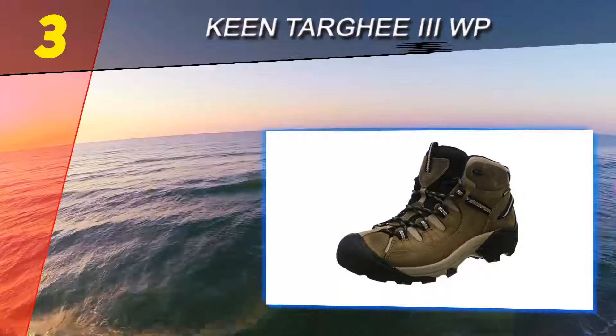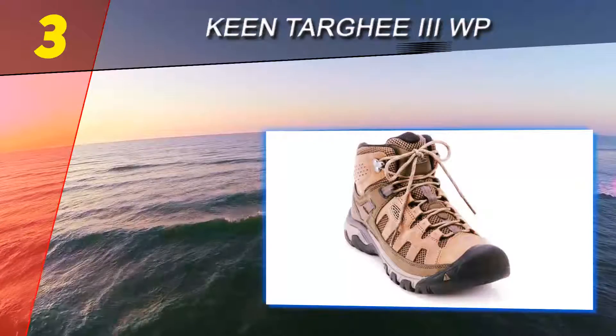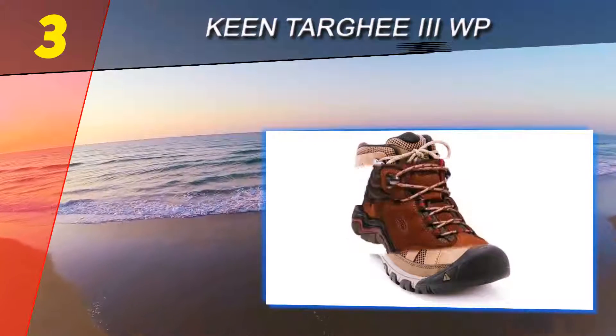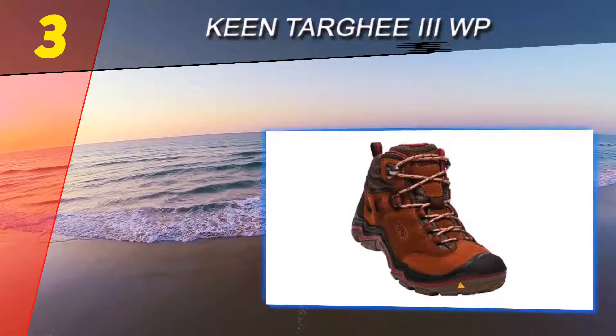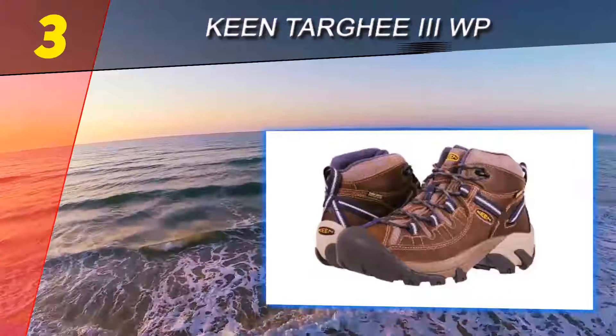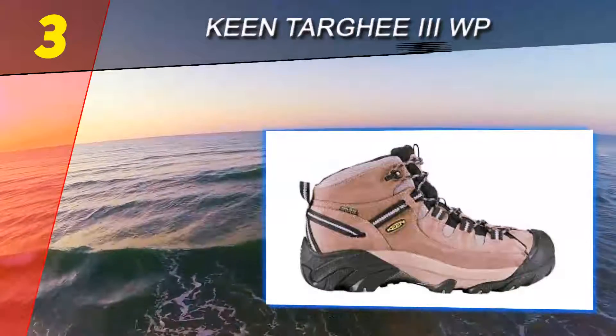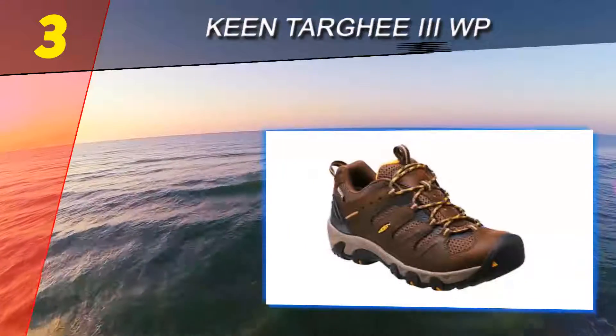The Targhee II still won't be confused with an aggressive model like the Salomon X-Ultra 3, but its tough leather construction, reasonable weight, and well-cushioned interior make it a great casual hiker. Among day hiking options, the Keen Targhee II and Merrell Moab 2 are two of the most popular on the market. Both are very comfortable right out of the box and offer plenty of support and traction for non-technical trails.